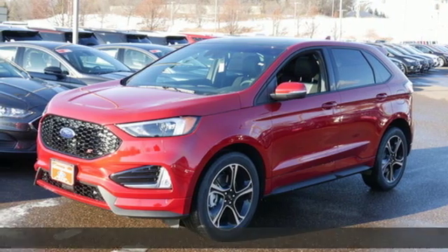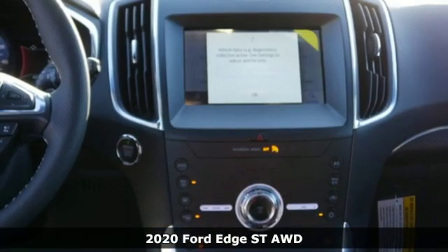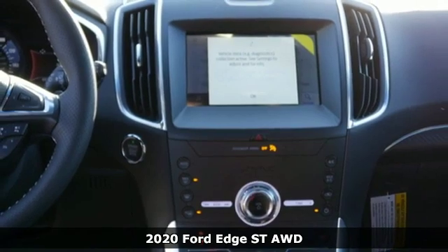It's a new 2020 Ford Edge. Stay cool, calm, and connected in this confident cruiser.